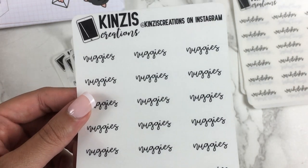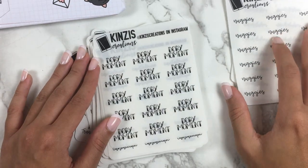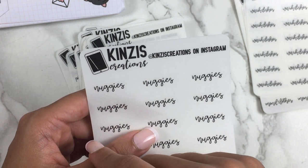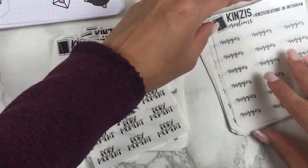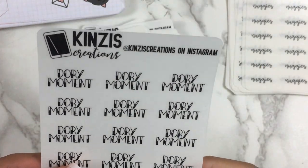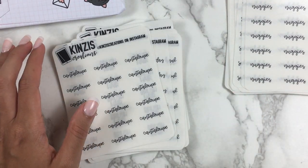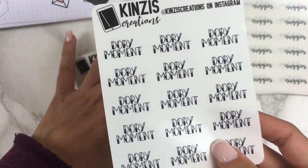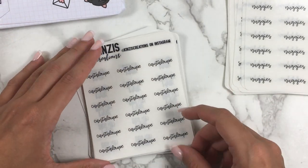I almost wish I had a half box version of nuggies — I'm definitely going to get a box script version next time. Here's the sheet I got for Sage: she said she didn't get a Dory moment, so I got her the half fill sheet she likes. 'Dory moment' is an inside joke between us — she's Dory and I'm Marlin. Sometimes she forgets things or goes all over the place telling a story, which is just so funny, so she has her Dory moments.